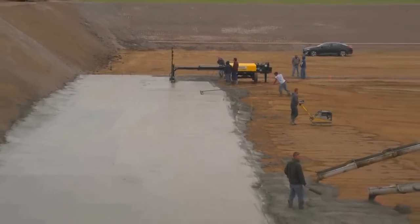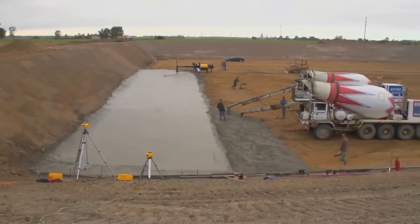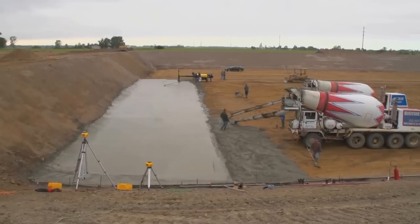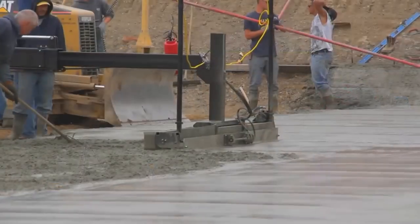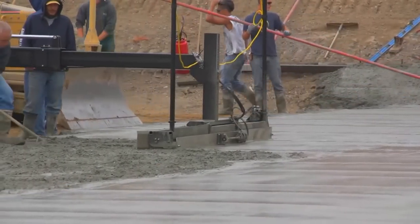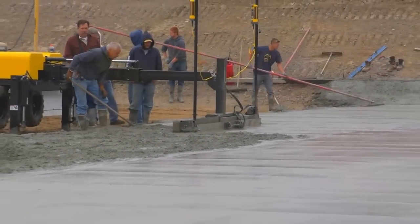They decided that they would take delivery of the Screed Saver Max machine and place 1,400 yards of concrete, screeding 45,000 square feet the first day of machine delivery and an additional 30,000 square feet the second day. At the end of two days, they finished the flatwork job while at the same time training their operators in the process.